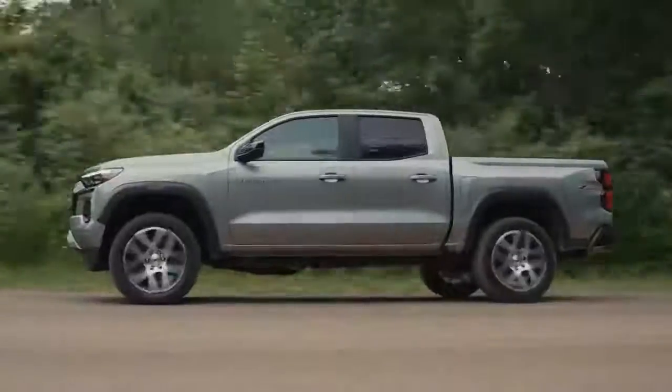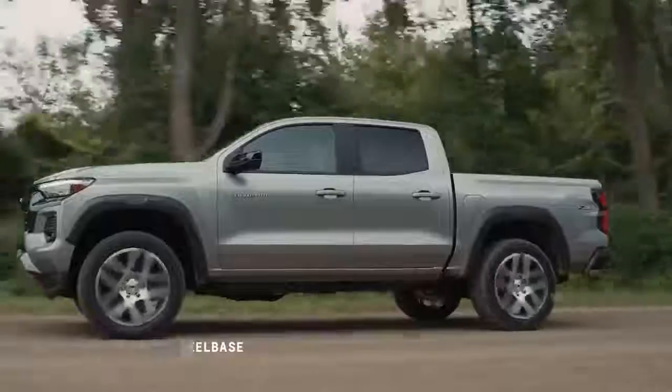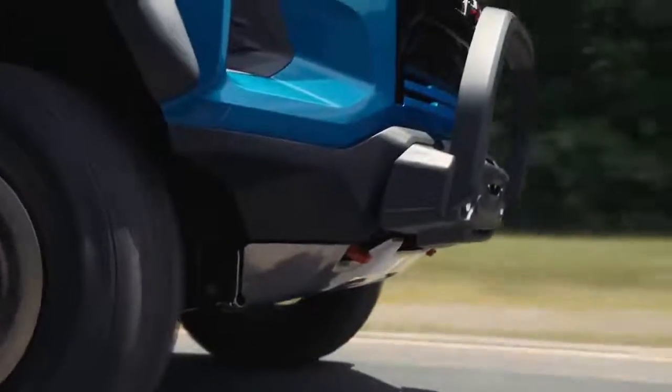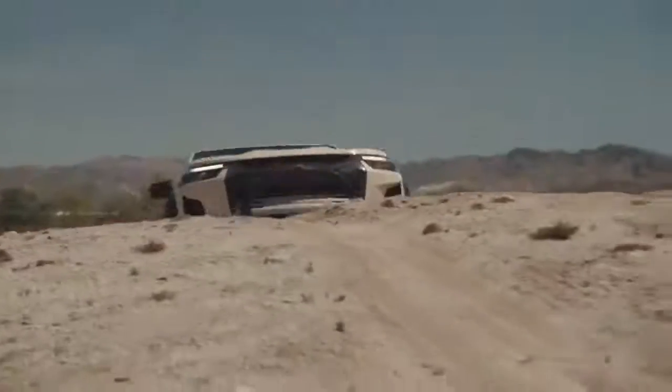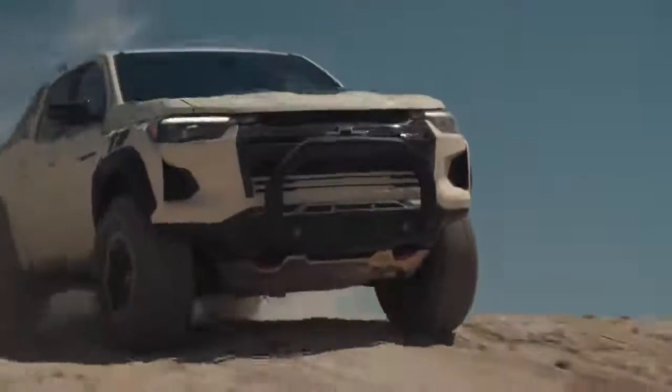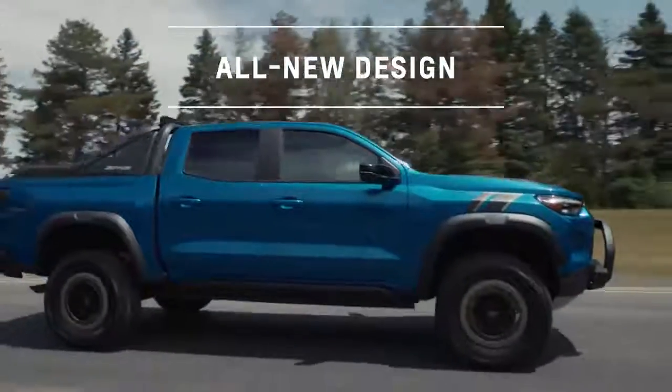All models are built on a new chassis that gives the Colorado a 3.1-inch longer wheelbase, along with a shortened front overhang. This not only contributes to a more aggressive stance, but offers a significantly improved approach angle. The Colorado has a new design with rugged, tackle-anything proportions, not to mention a much wider, more confident stance.